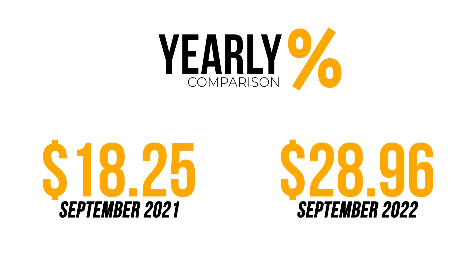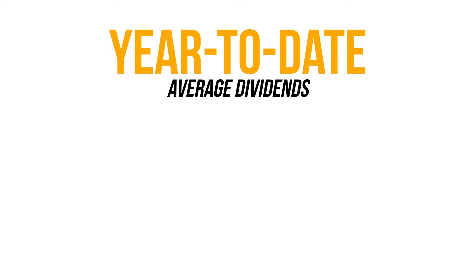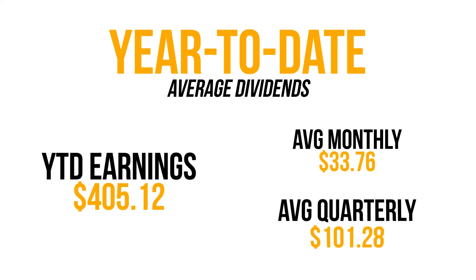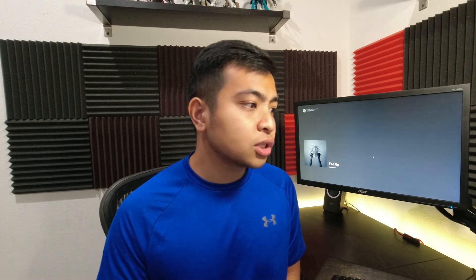For my previous year, September 2021, I only received $18.28. Compared to this year's $28.96, that's an increase of $10.71. Now for my year-to-date earnings — not including October, November, and December — that is at $405.12. I have an average monthly dividend of $33.76 and an average quarterly dividend of $101.28. My trailing 12-month monthly average is now at $34.34, which is an increase of around $2 compared to last month's trailing 12-month monthly average of $41.61.